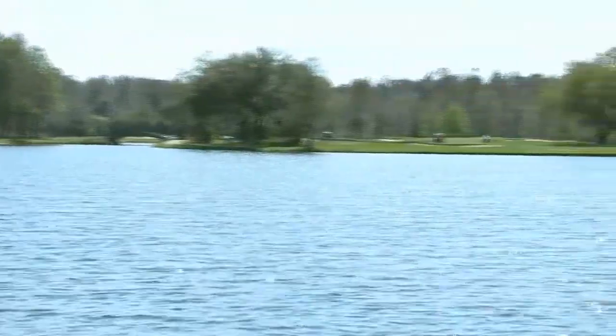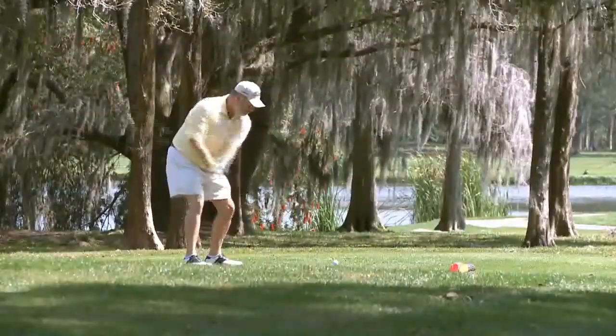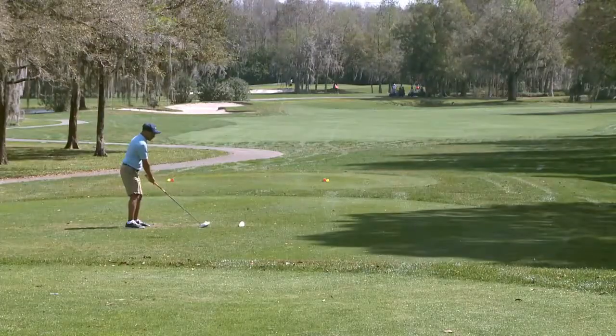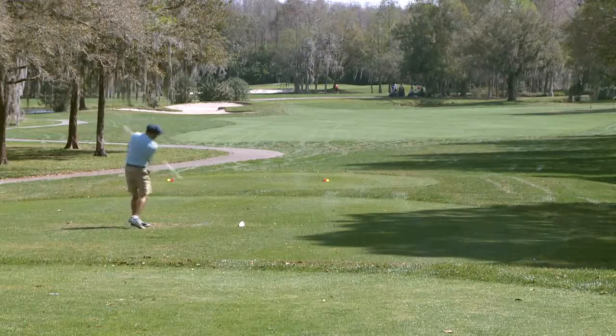We're on 16 on our Island golf course — it's a par 4, a little dogleg to the right. A little more strategy here. It a lot of times plays like a par 5, so we'll see what happens.